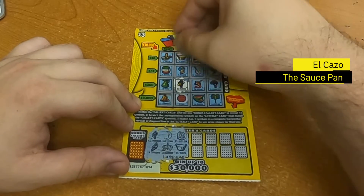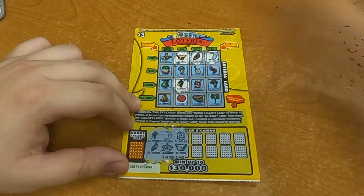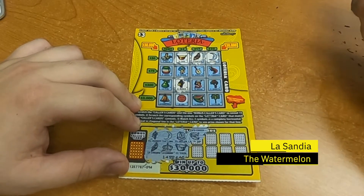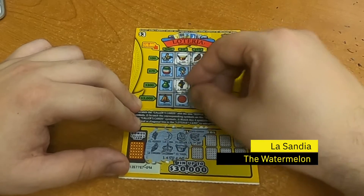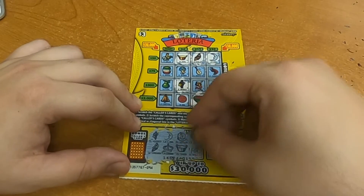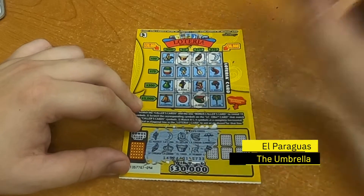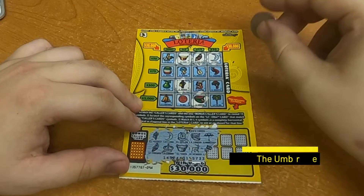El Pan, the bread — which we do have. One more and we can win $50! $50, ladies and gentlemen. Last symbol — a watermelon, right there, and then El Venado, the deer.